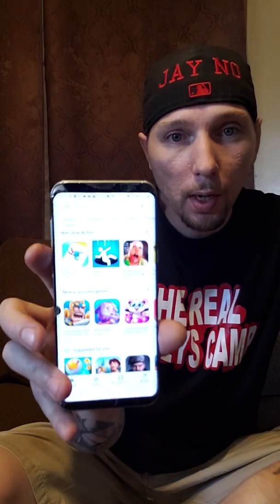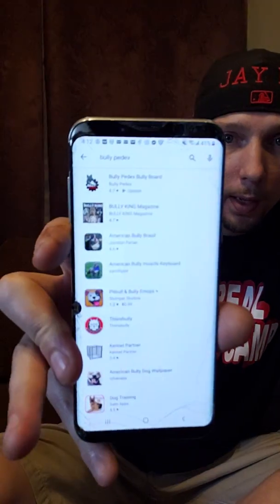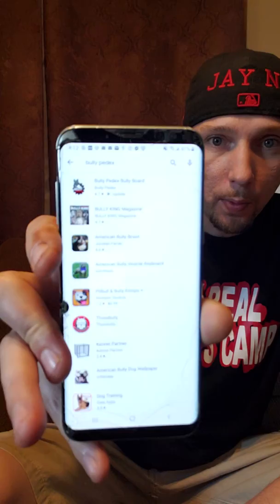All you have to do is go to your app store right there. You're going to type in BullyPedex — two words — B-U-L-L-Y space PEDEX. As you can see, the top app up there with the little wheel around it and the dog in it is the BullyPedex app. You're going to want to click that.